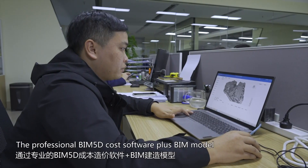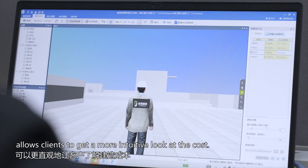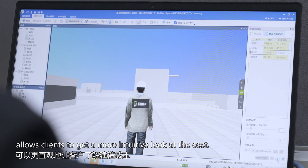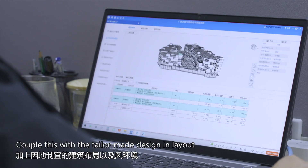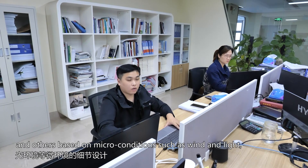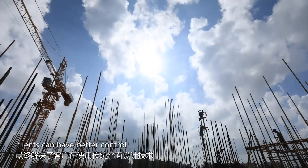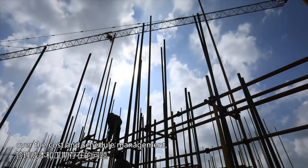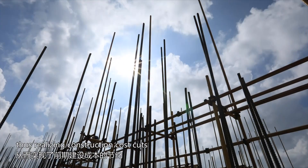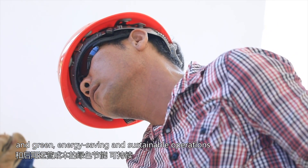The professional BIM-5D cost software combined with the BIM model allows clients to get a more intuitive look at cost. Coupled with tailor-made design in layout based on micro-conditions such as wind and light, clients can have better control over cost and schedule management, thus realizing construction cost cuts, green energy saving, and sustainable operations.